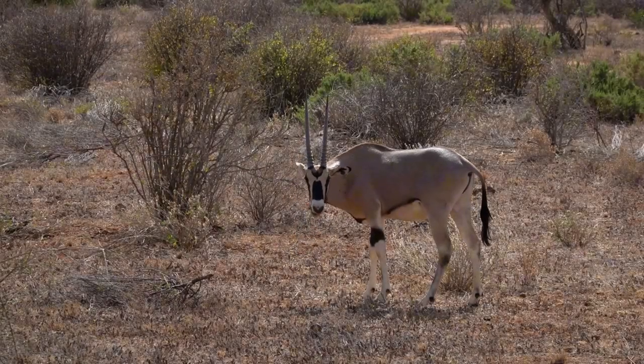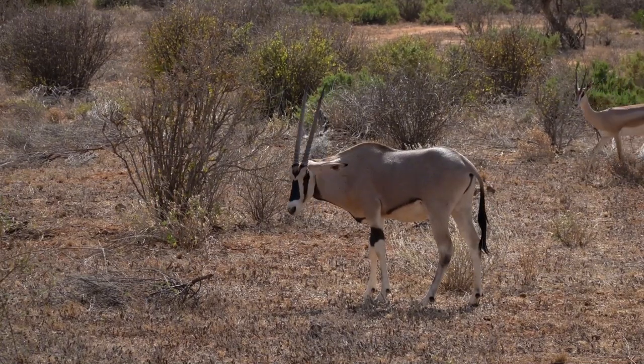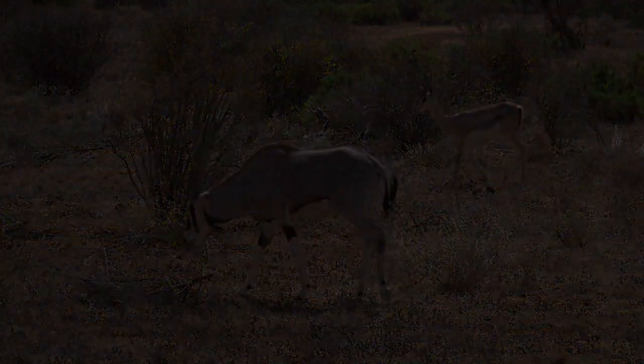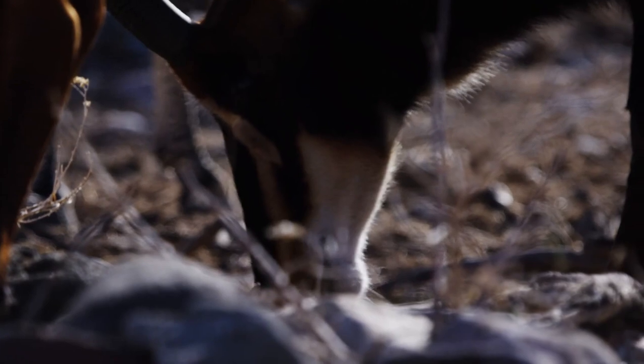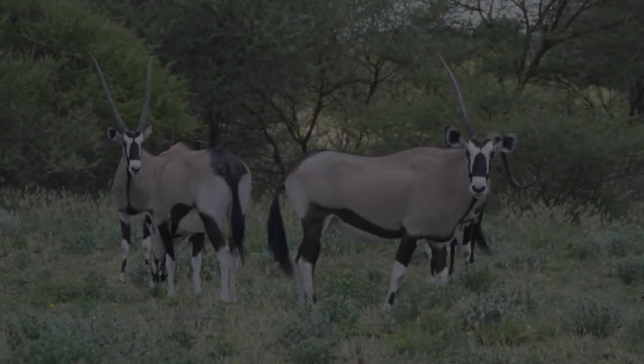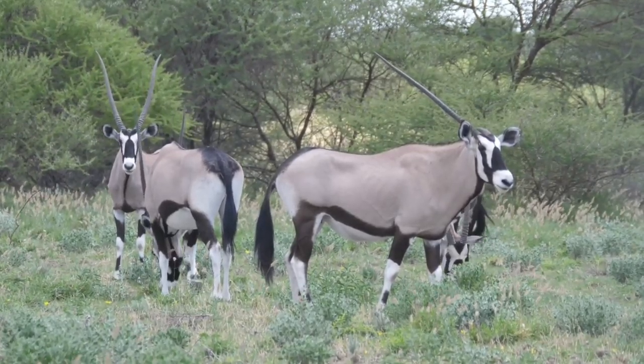The Gemsbok stand as iconic figures against the backdrop of Namibia's desert. With their striking horns and robust frames, they traverse the arid landscape with grace. These antelopes have adapted to survive the scorching heat, sourcing scarce water supplies and withstanding the extreme temperatures that would challenge any other species.